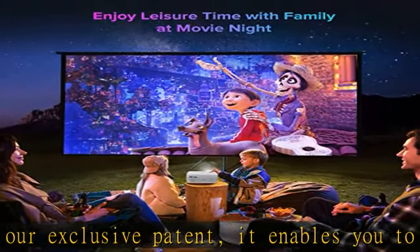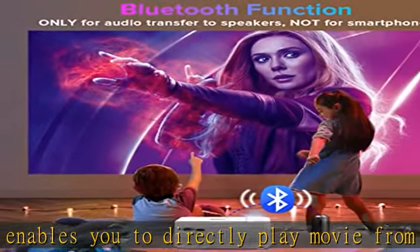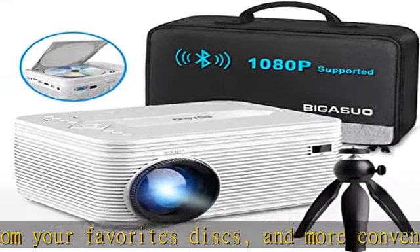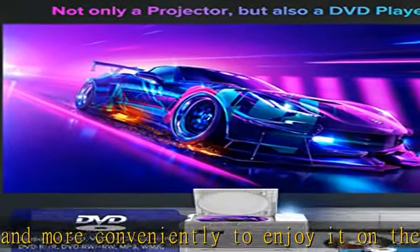This HD 1080p supported projector has native 720p resolution — 1280x720 — and an 8000:1 contrast ratio. It uses high-quality coated lenses, which makes picture reproduction higher and color levels richer.